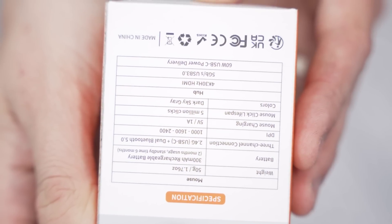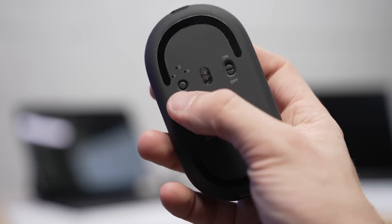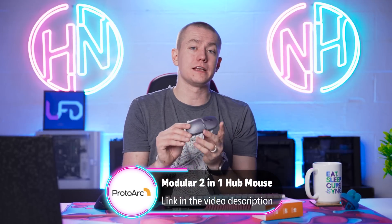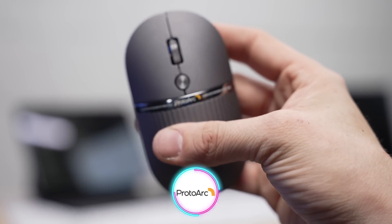It has great mouse features as well — a 300 milliamp hour rechargeable battery that supports two full months on a charge and six months on standby mode. It has ProtoArc's feature that I absolutely love, allowing you to connect up to three different devices: one via the dongle and two via Bluetooth. You can charge your device at up to 60 watts, and you get high-speed data transfer, making it a perfect lightweight solution for traveling. You can check it out at the link in the video description. Big thanks to ProtoArc for sponsoring this video.